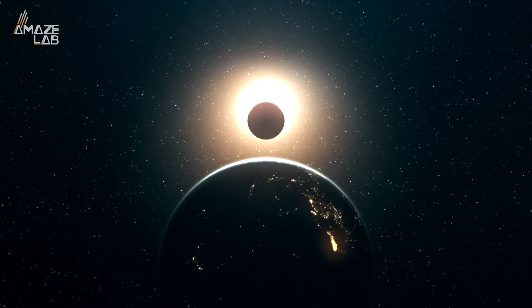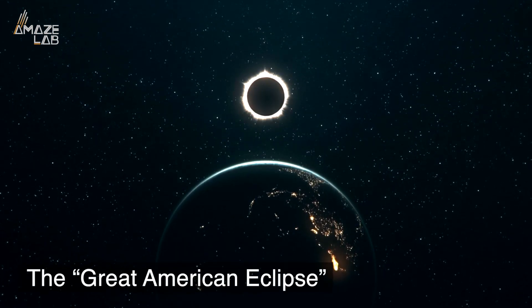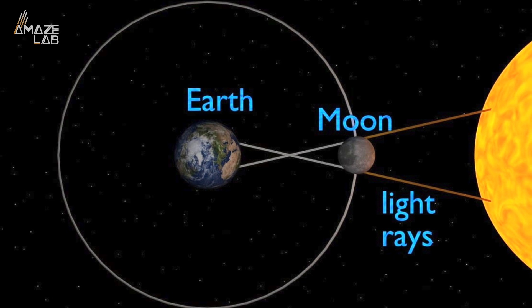There's another must-see solar eclipse coming up this spring and it's going to be so incredible, it's now being referred to as the Great American Eclipse. A total solar eclipse occurs when the moon comes between us and the sun, covering the light source completely.